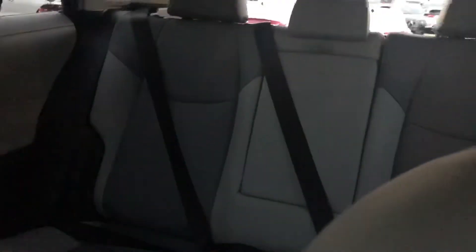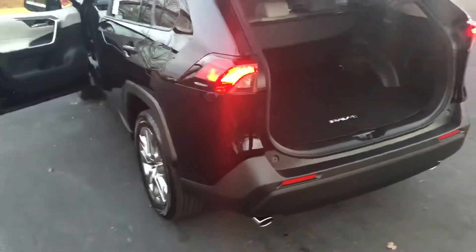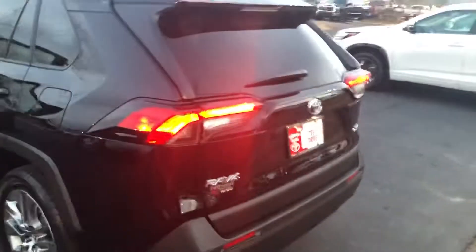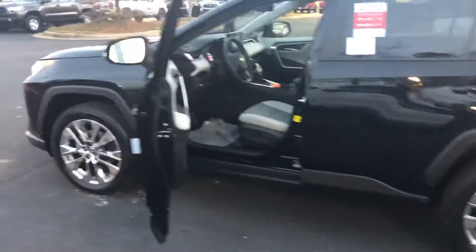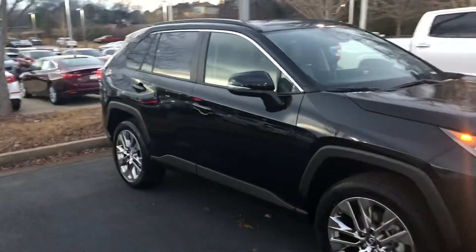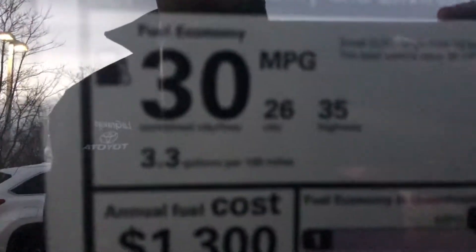Yes, this all-new design is really, really nice on the 2019 Toyota RAV4. Going around to close the tailgate and give you a rear view — this one gets 35 miles per gallon on the highway, 26 city, and an average of 30 miles to the gallon.